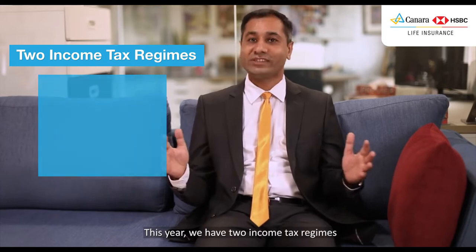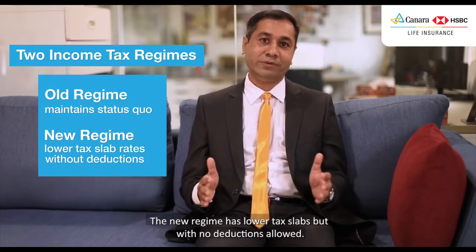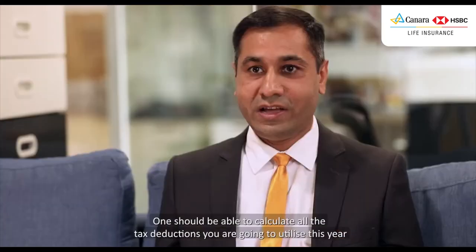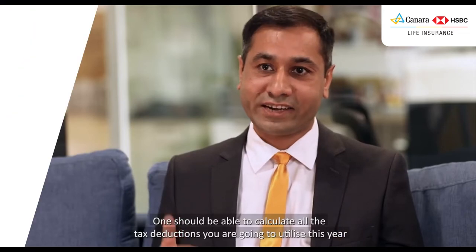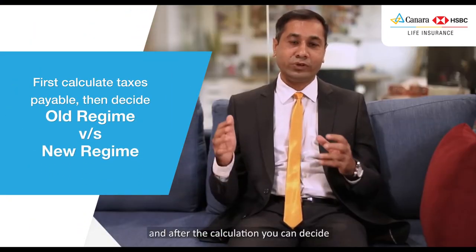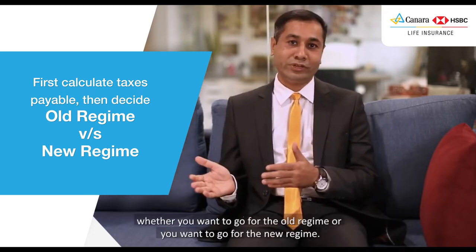This year, we have two income tax regimes. While the older regime maintains status quo, the newer regime has lower tax slabs but with no deductions allowed. One should calculate all the tax reductions you are going to utilize this year, and after the calculation, you can decide whether you want to go for the old regime or the new regime.